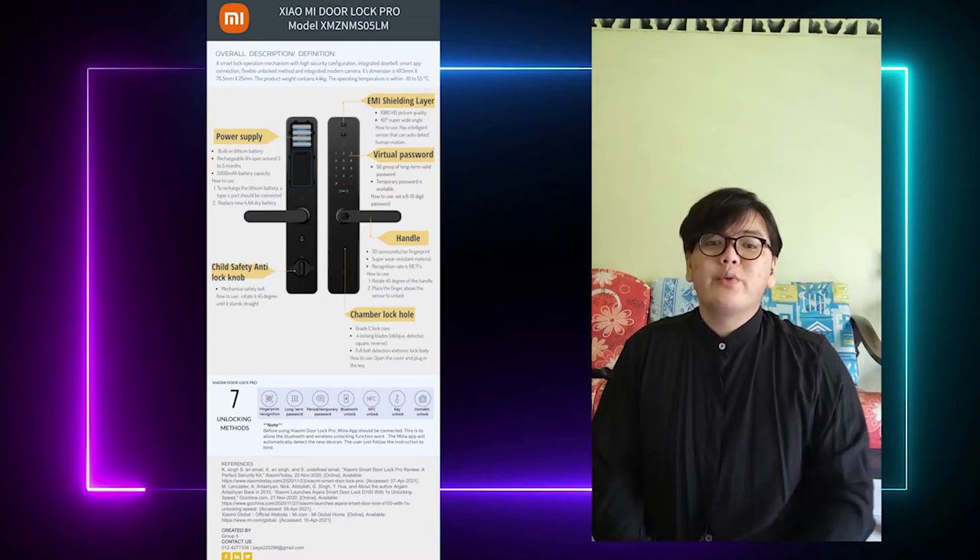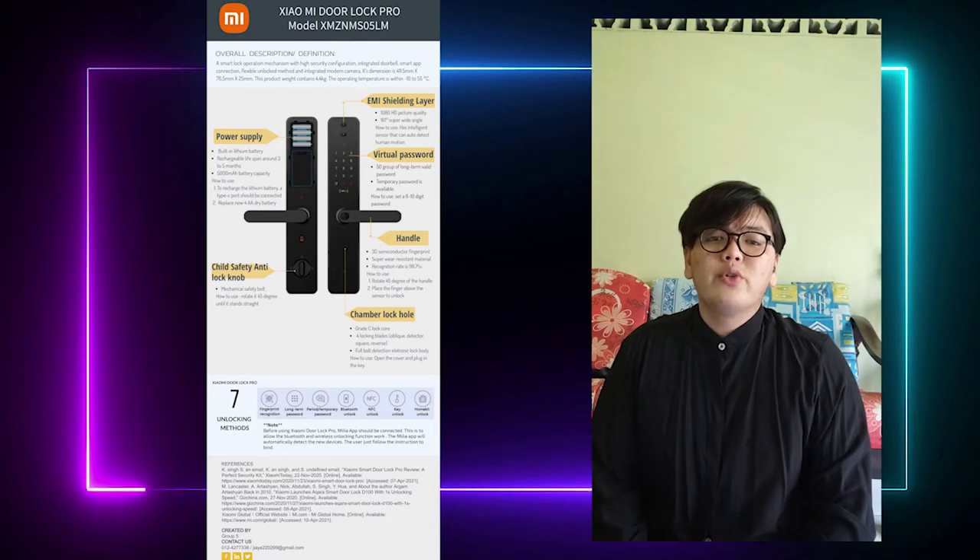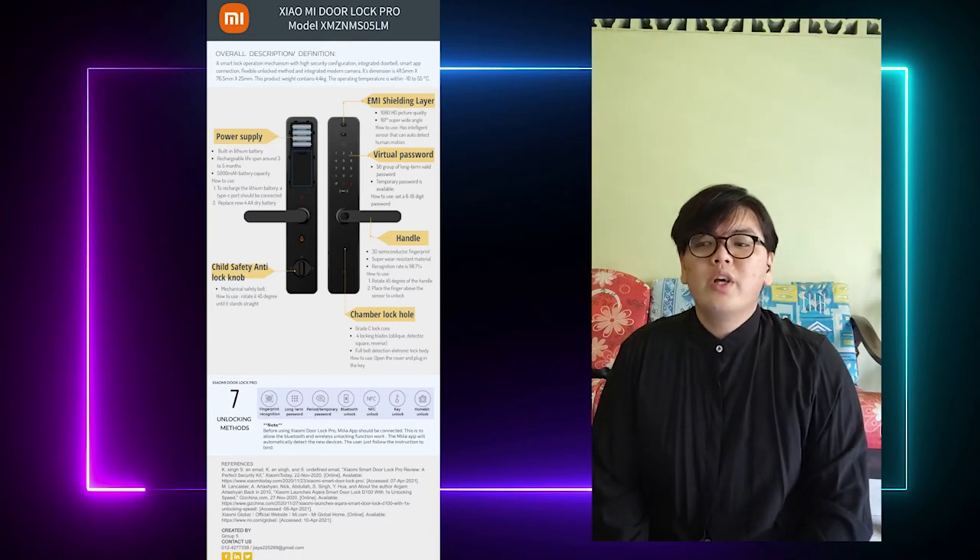Good day sir, my name is Benedict Ho Nayyi, Matrix ID CA19109. We are from UHL2422, English for Technical Communication 12P.